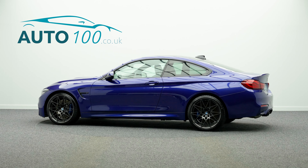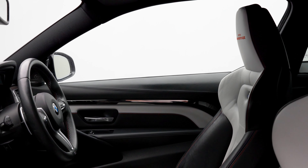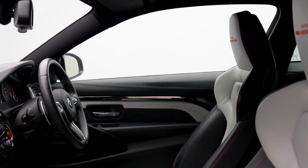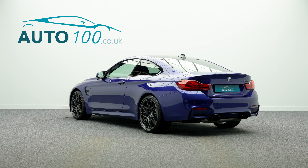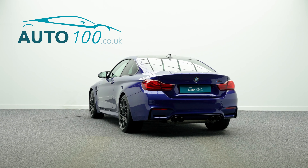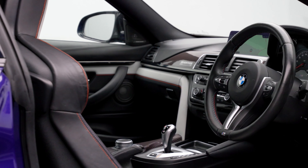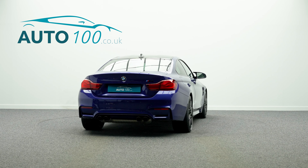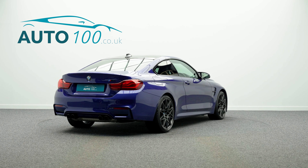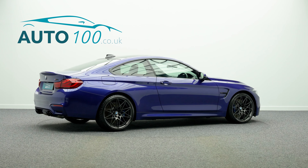This beautiful and rare BMW M4 Heritage Edition, one of 750 made, is not only finished in a stunning colour combination of velvet blue with black and ivory white bicolour leather with contrast stitch detail and rides on the awesome 20-inch M-Star Design alloy wheels in satin grey finish, but also boasts having just one owner from new, additional factory options and full BMW main dealer service history.